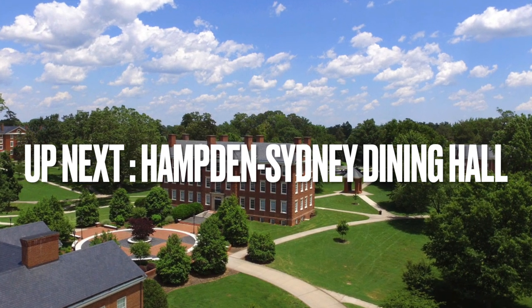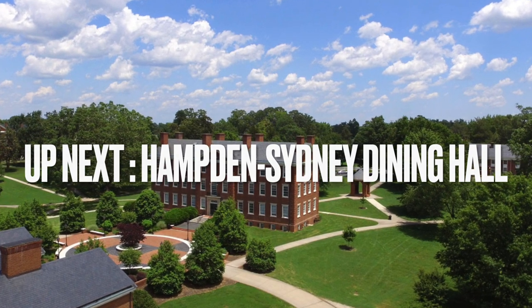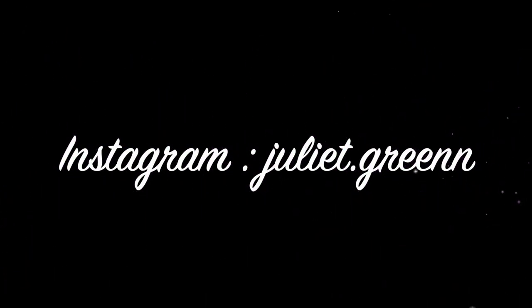Next week I'll be going to Hampden-Sydney College and reviewing and rating their dining hall. This has been the first episode of College Chow Down — don't forget to tune in next week for the review of Hampden-Sydney's dining hall, and I'll see you guys next time.